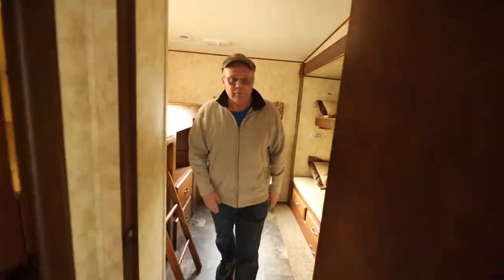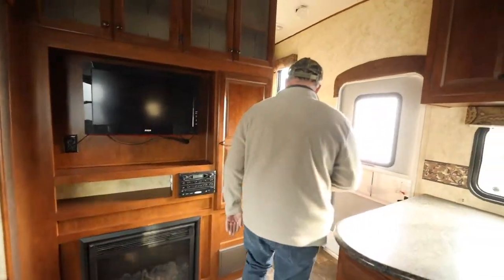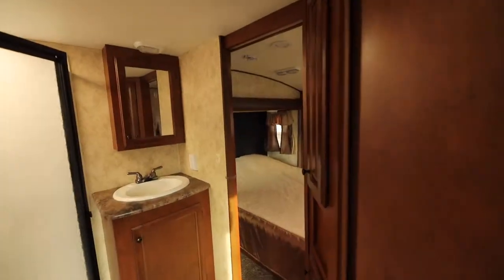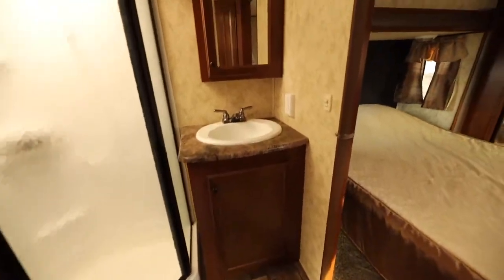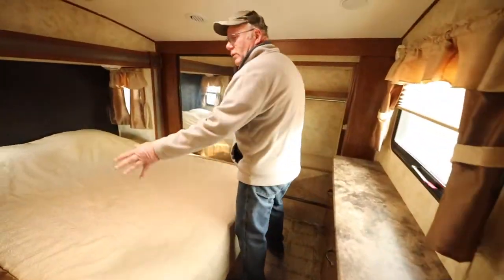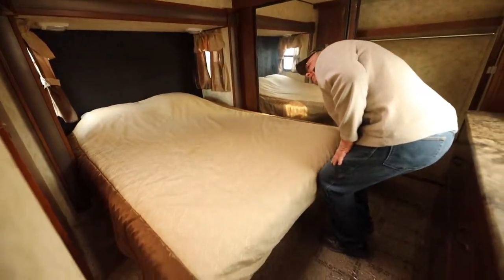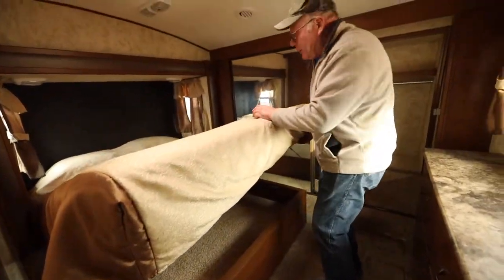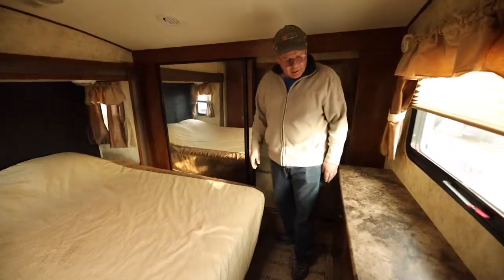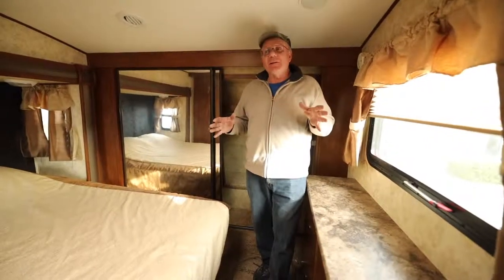Moving forward, here's the master bathroom area. It's got a queen bed, a nice hard door, and a slider that goes into the bathroom. There's storage underneath the bed — all that lifts up. Fifth wheels always have more storage than you need. There's a big closet up front and lots of drawers — you can put everything you need in here.